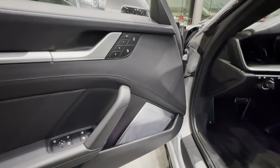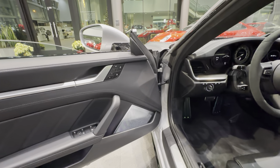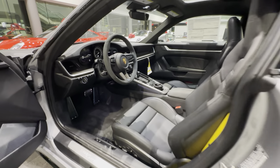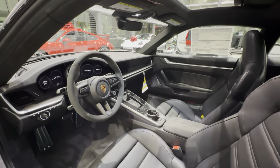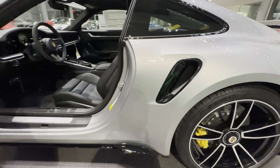The Burmester 3D Surround Sound is a factory option — the ultimate speaker system for the Porsche 911. Brand new 2023, as mentioned earlier — a very special opportunity. Some more beautiful yellow details on the inside in the form of the seat belts, matching of course the beautiful yellow calipers on the outside.